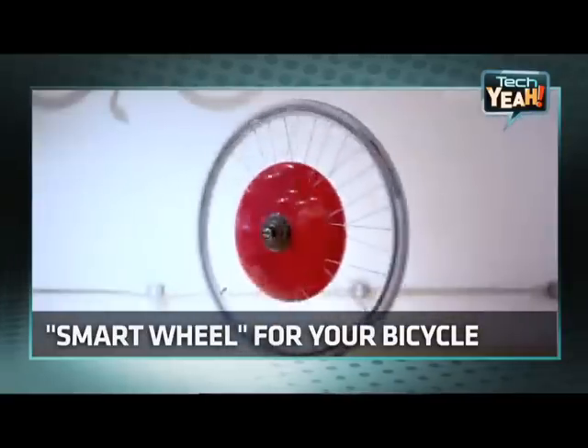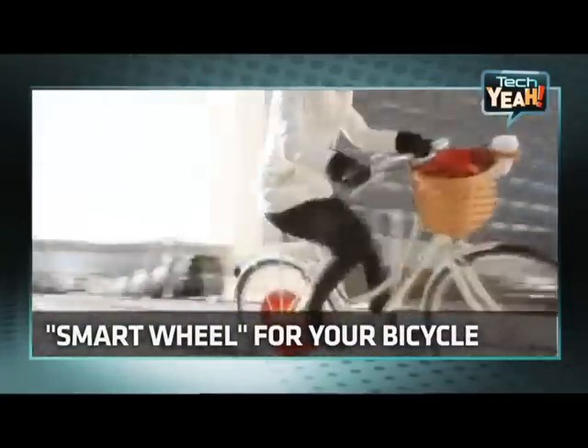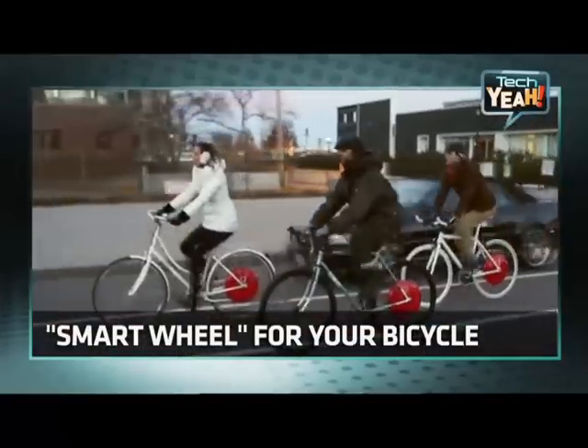Need for speed? A new smart wheel is giving bicyclists some extra power right at their feet. But what would really be a game changer? We're shifting into high gear on today's Tech Yeah!